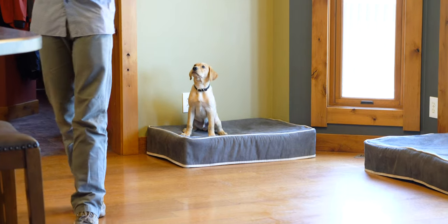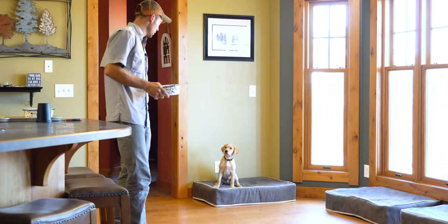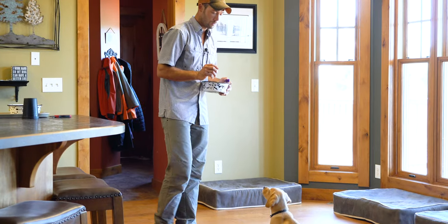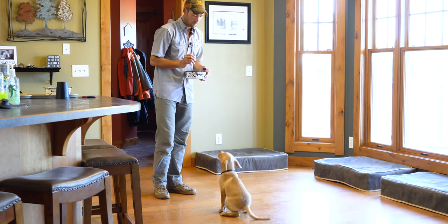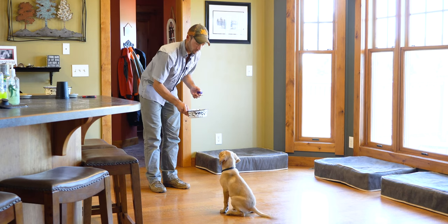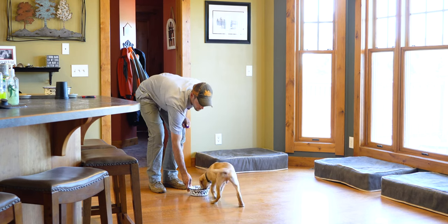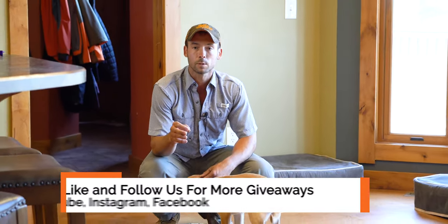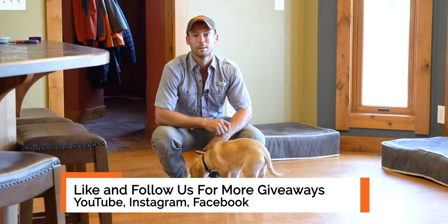We'll do one more round here and then we're going to move right into his jackpot. The last thing that we'll work on is him sitting and staying, trying to get that bowl closer and closer to the ground. Here. Good. Sit. Good. Kennel. Good boy. Here. Sit. Good. Good boy — we're just a few inches off the ground there. Definitely making a ton of progress. While he finishes this up, guys, make sure to like us on Facebook, follow us on Instagram, and subscribe to our YouTube channel to make sure you don't miss any of his progress updates and all of the great giveaways from our sponsors in this series. Thank you, and we'll see you soon.